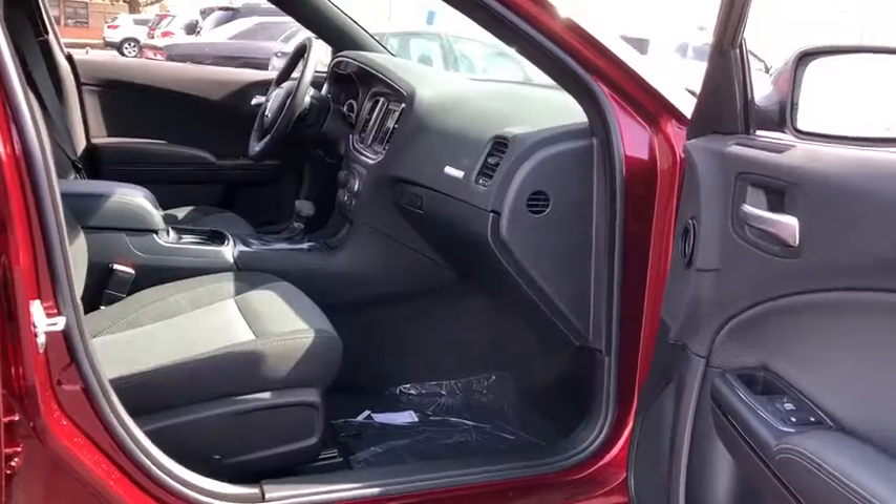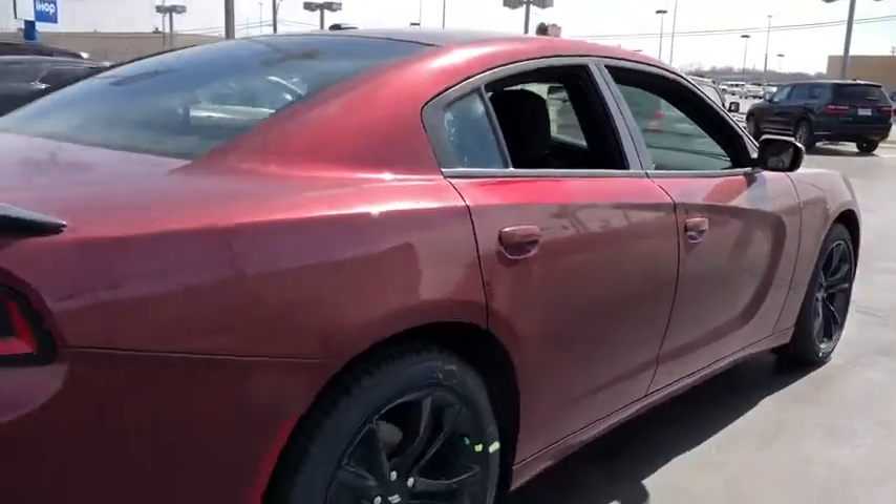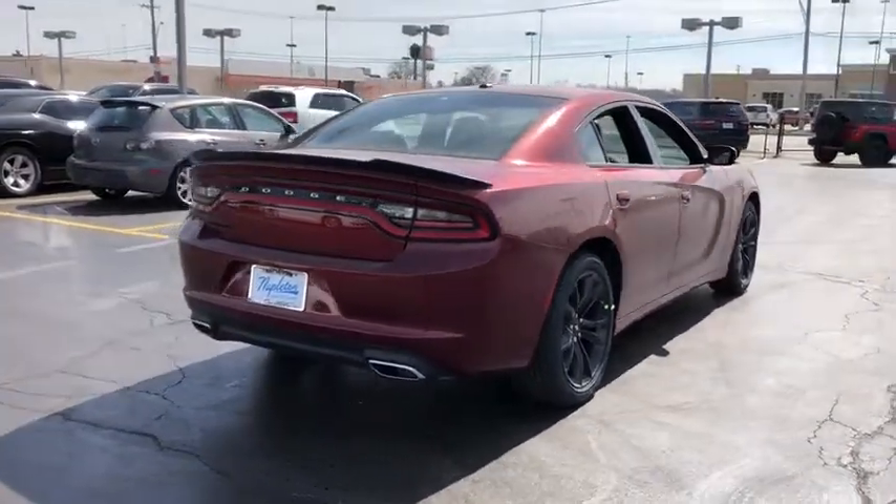Power windows, trip computer, rear window defroster, compass, brake assist, Sirius satellite radio, tachometer, cargo net, overhead console, and remote keyless entry.